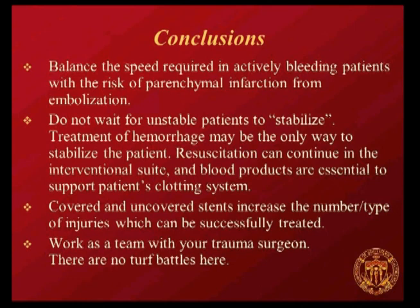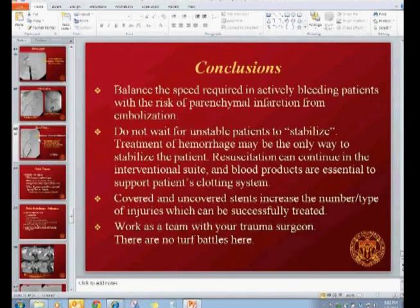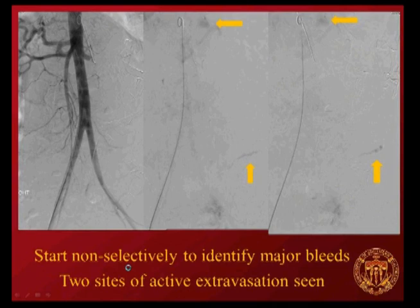Q&A: A question from the chat about the first case's lumbar artery embolization—specifically the decision process for using gel foam versus other agents like glue or Onyx. The presenter clarified that for the lumbar branch injury, a liquid agent was actually used, not gel foam, with a microcatheter advanced out to the injury site and dilute glue injected.